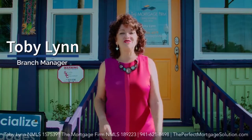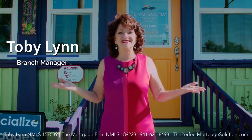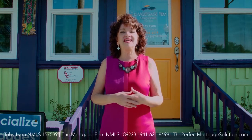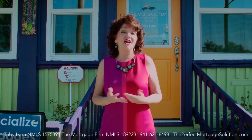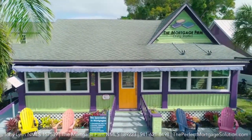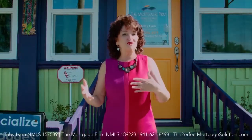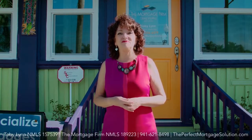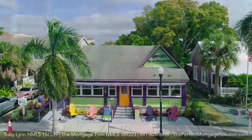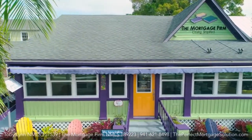Hi, it's Toby with The Mortgage Firm and I want to welcome you to my office and I want to give you a feel for what it's going to look like if we're working together on a mortgage. First of all, this is what we call the greenhouse. I purchased the office in 2017 and I've heard a couple stories about its origin, but basically it was built in 1925 and it started for many many years as a funeral home and then evolved after that.